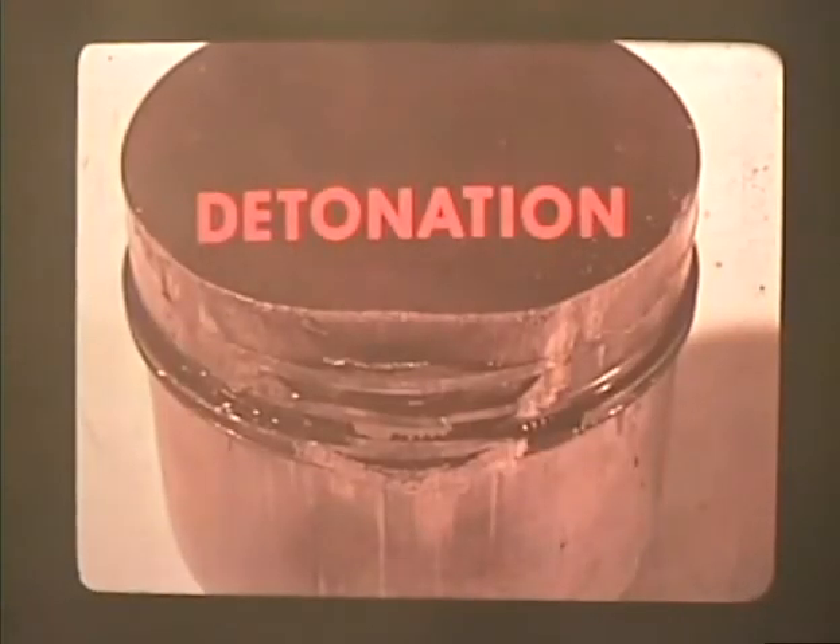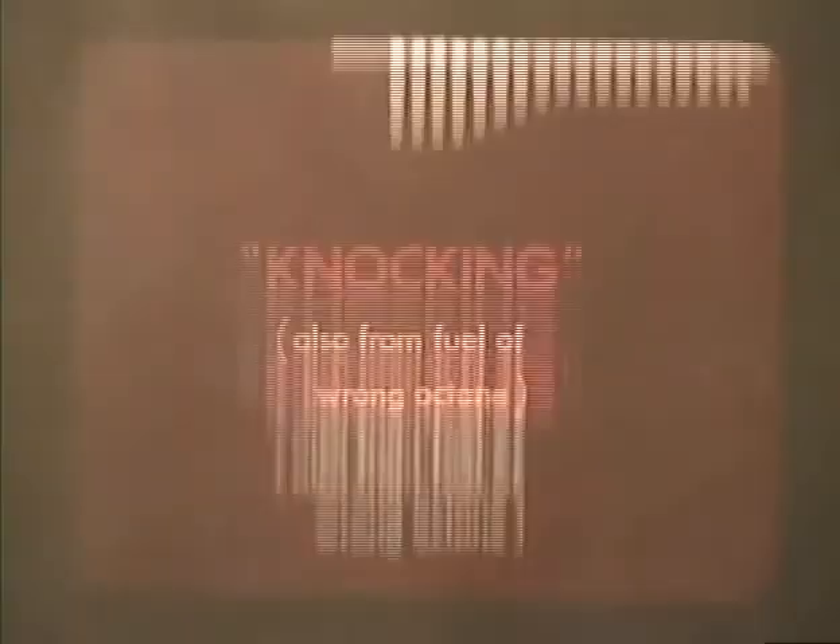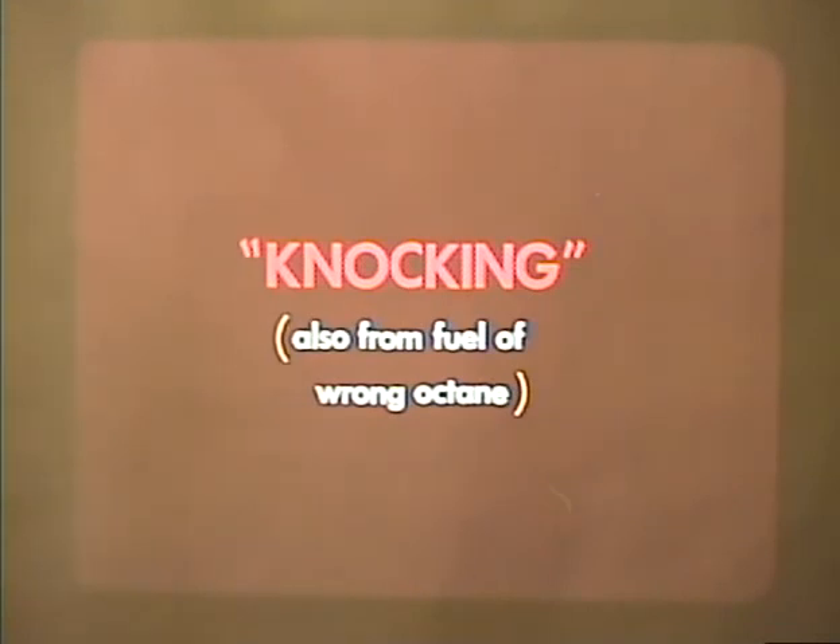This is what can happen — the piston head has literally disintegrated due to persistent detonation. The effect of pre-ignition is very similar to detonation; the main difference is that the spark plug fires after the false ignition instead of before. Both conditions are usually called knocking and can also be caused by fuel of improper octane rating.